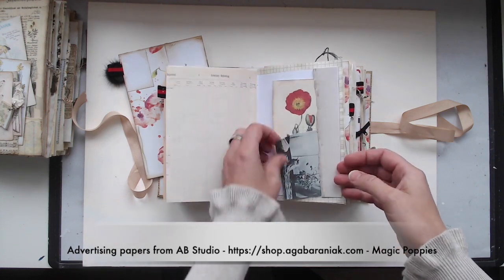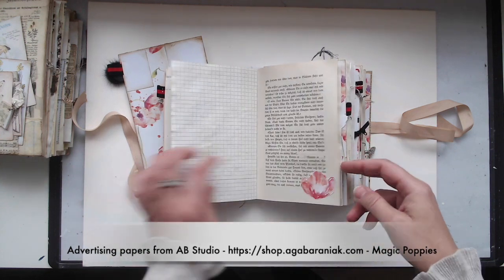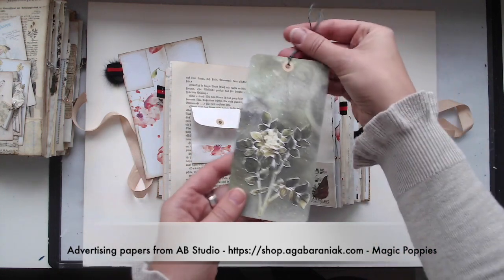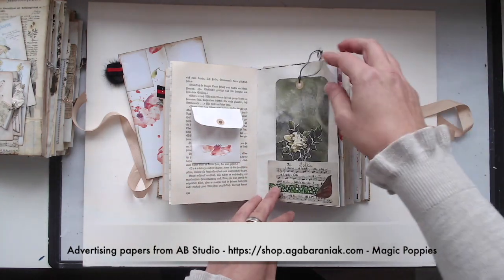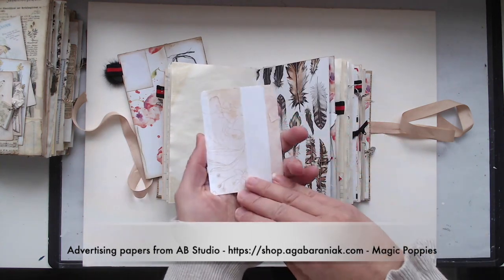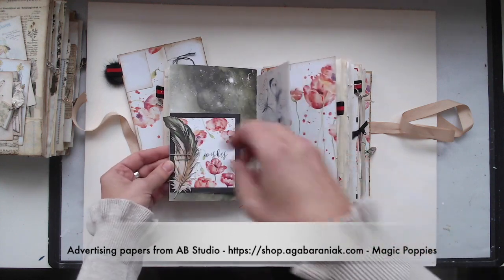Besides the papers from ABY Studio you can also find some book pages, some ledger papers, some coffee dyed papers, and a true vintage ledger. As always I made some journaling tags with collage on it and I cut out a lot of little poppies to decorate the pages.